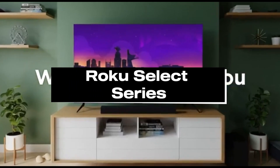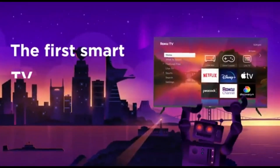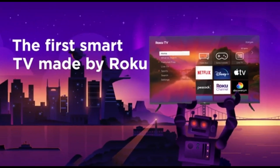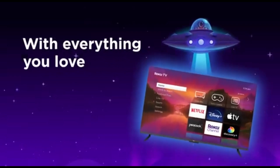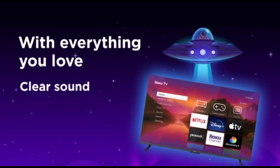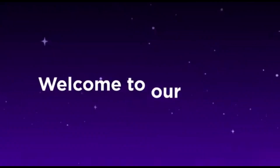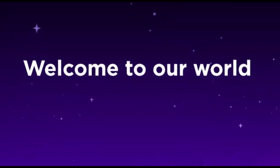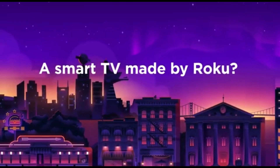Number 4: Roku Select Series. If you want an inexpensive TV that does the job, the Roku Select Series is the finest commonly available option we've tested. It doesn't perform as well in a dark room as the Hisense U6K due to a lack of local dimming, but its contrast and black uniformity are adequate for a comfortable dark room viewing experience. It does not become particularly bright in HDR, but it has good reflection handling.